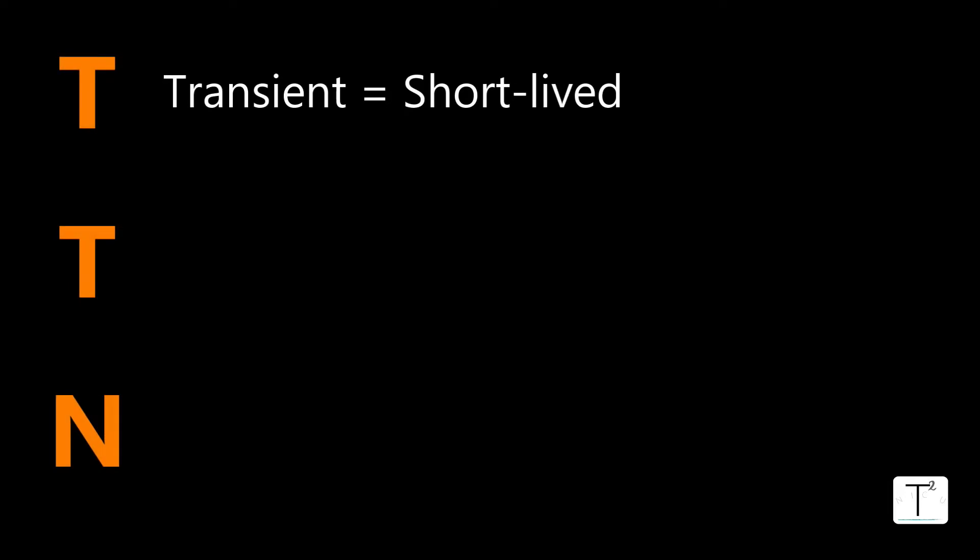So what is TTN? TTN stands for transient — that means it doesn't last for a long time. Really, if TTN lasts longer than about three days, then you're missing the diagnosis and something else is probably going on.